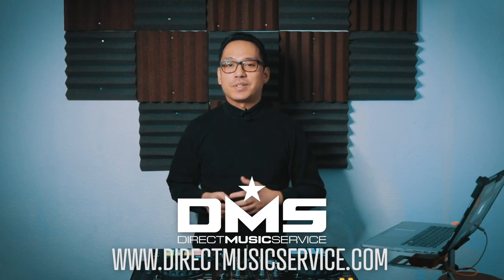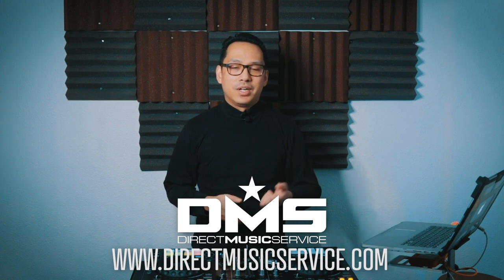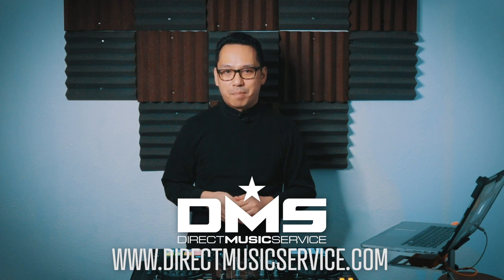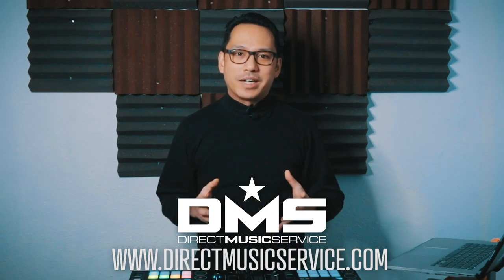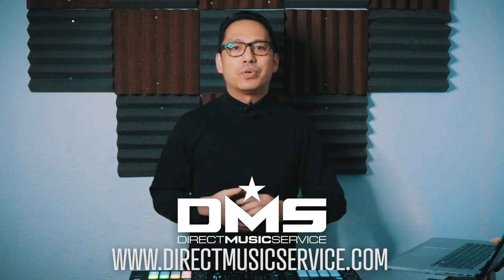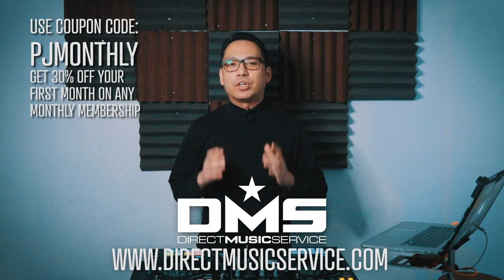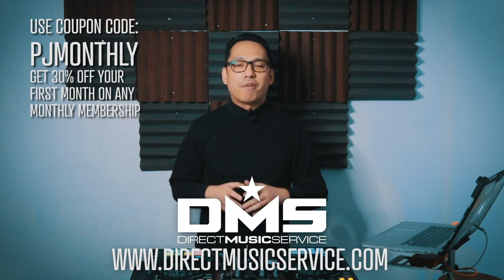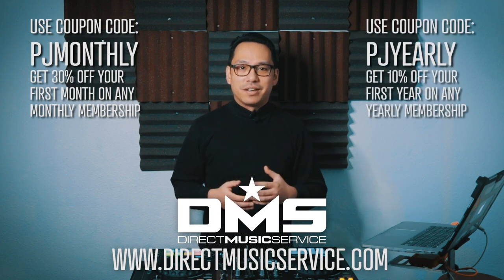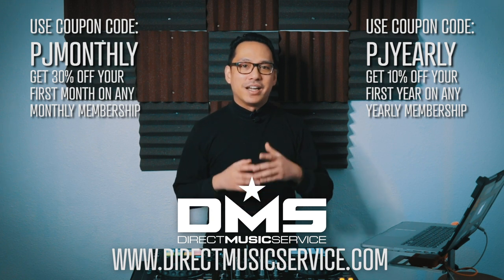What's also awesome about Direct Music Service — if you're always on the go just like me, they have this awesome mobile app so that you can search your favorite tunes, put them on a wish list, and they'll be ready for you in your Dropbox folder when you get home. Brand new for 2020, use the code PJMONTHLY and get 30% off your first month of any monthly subscription, or use PJYEARLY and get 10% off your entire first year of any yearly subscription.